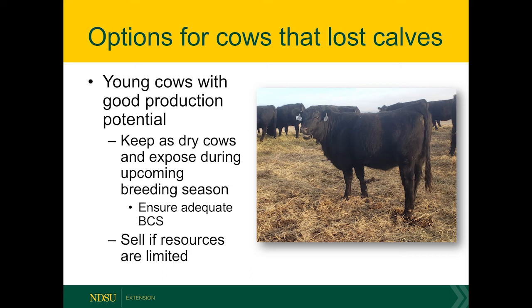But if we are retaining them and our situation allows, we just need to make sure they get back in a reasonable body condition score prior to breeding. For mature cows, we want them at least in a body condition score of five by breeding. If producers decide to market dry cows, the first step is to evaluate cold cow prices, and again it's going to really tie to that body condition score.